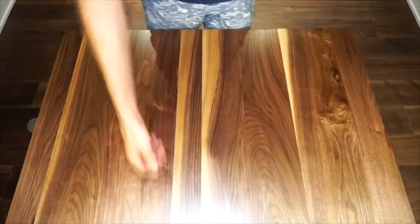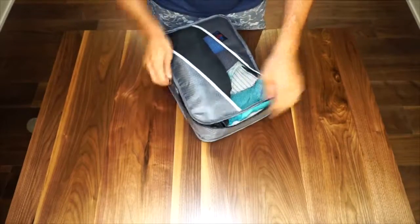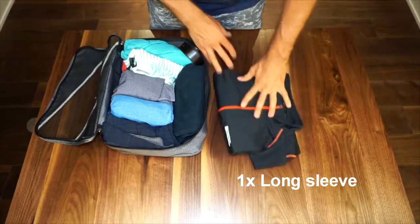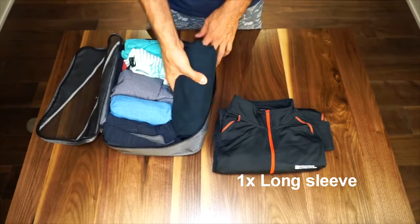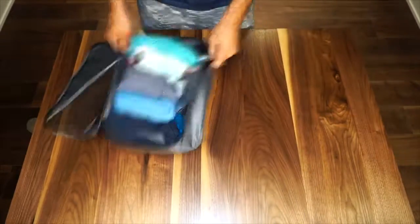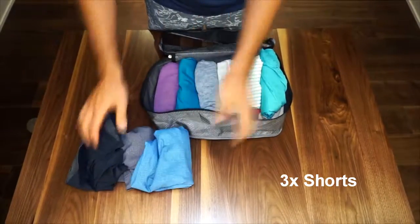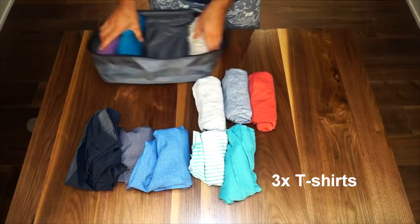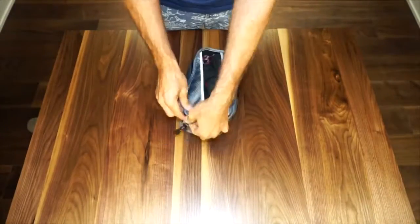In my packing cubes — I have two — the first large one has almost all my clothes. There's a large mountain equipment sweater for hiking and cold days, and my only pair of pants. For warmer gear, I have a few pairs of shorts — one, two, three — two bathing suits, a couple of t-shirts — one, two, three — and a few singlets — one, two, three.